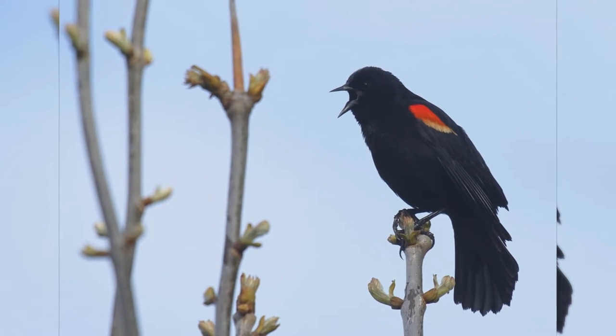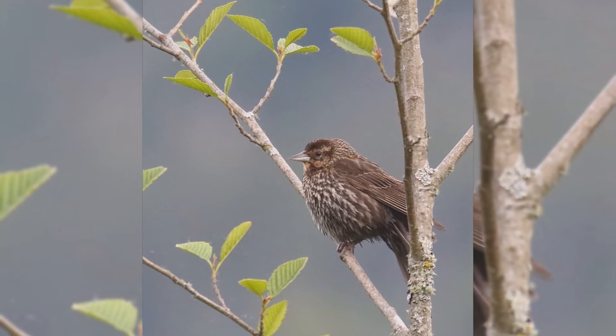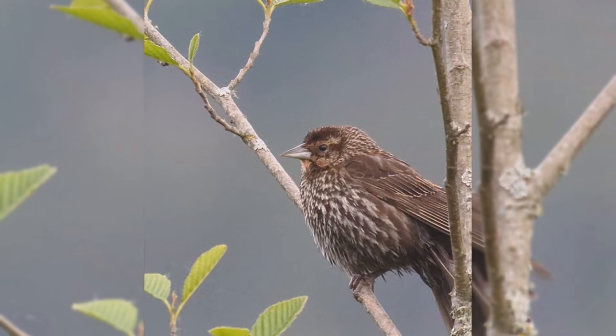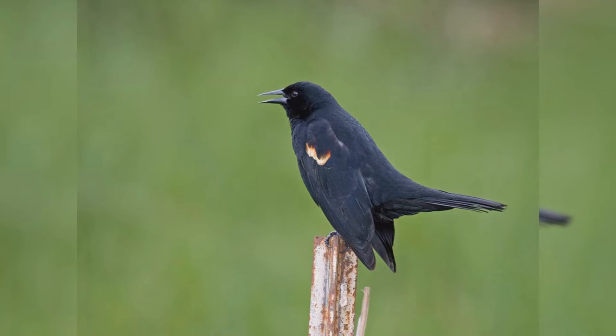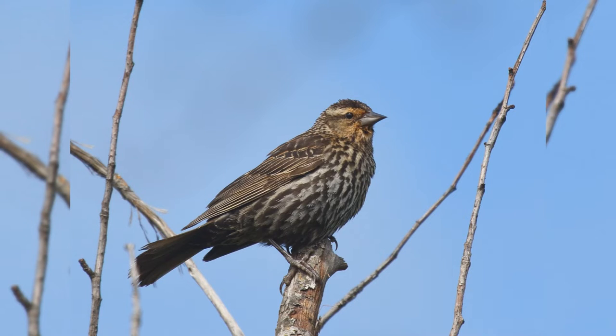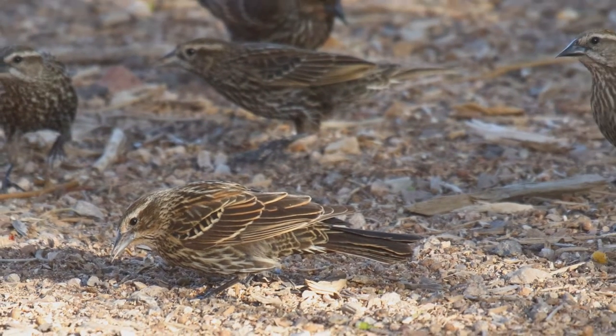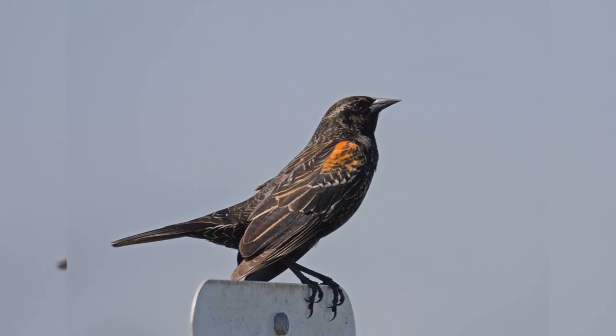They nest in marshes in summer where there are cattails and similar plants. In winter, they spread out into fields, cattle lots, and residential neighborhoods. These birds are colonial nesters in cattail marshes. In fall and winter, they form very large flocks composed of many young of the year, starlings, grackles, cowbirds, and other blackbirds. Such flocks can number into the hundreds of thousands, especially in the east.